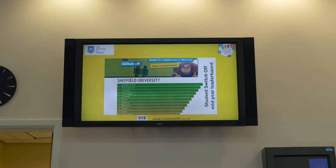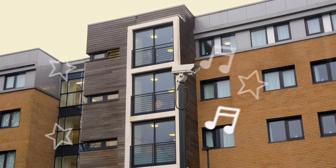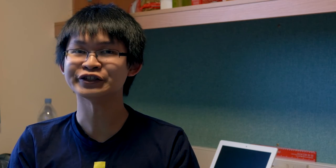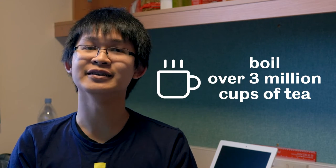You may have seen it advertised around the residences. The student switch off campaign is a competition between all the residences to see who can save the most energy. At the end of the year, the winning residents get a massive party all paid for by the uni. In previous years, residences have reduced their energy use by 12%, saving enough energy to keep 67 tons of CO2 out of the atmosphere, power a light bulb for over 951 years, and boil over 3 million cups of tea.